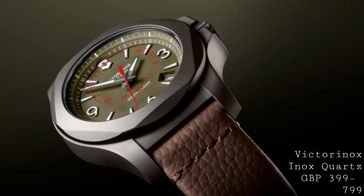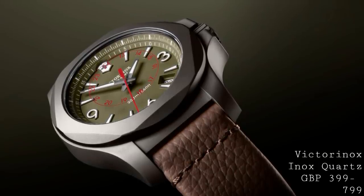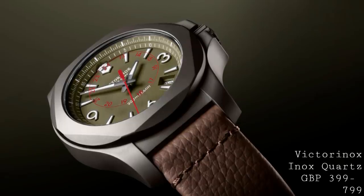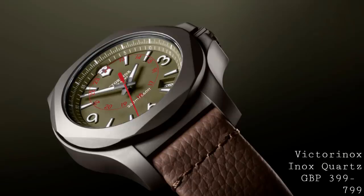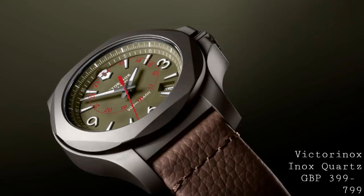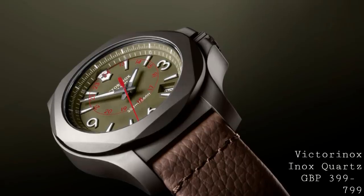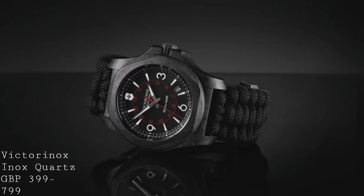These watches are designed to be extraordinarily resilient to the elements, which are key attributes for a field watch that will be used pretty mercilessly in the field. With such a substantial case, those large crown guards, and that very thick bezel, it's unsurprising this watch is given a 200m water resistance — you could theoretically even dive with it. The crown guards almost cover the crown entirely, but the crown remains easy to manipulate due to its large size, showing the care put into this timepiece.